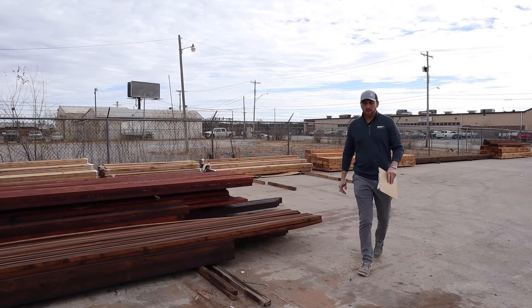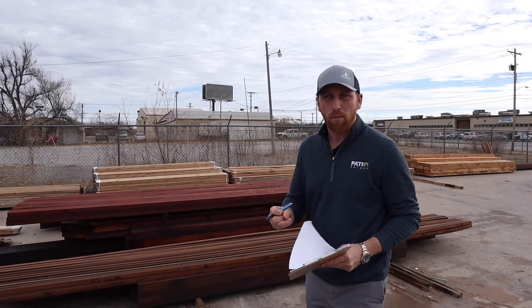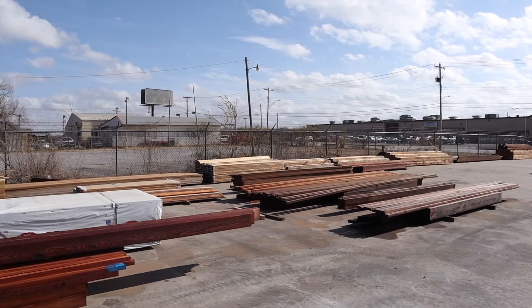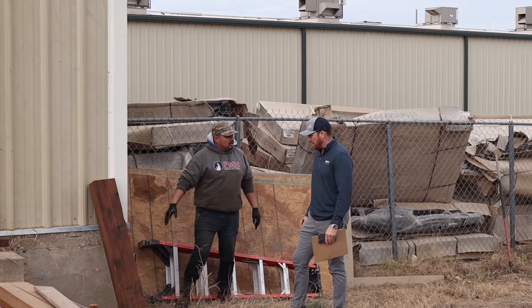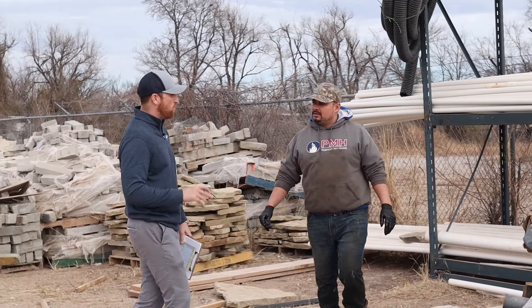One thing that we do here on a normal basis is we create systems. We follow up with those systems. What you kind of see here is all of our wood for the projects, and they're all separated into each customer. You have to be diligent about ordering materials. You have to be diligent about making sure that everything's getting done on time. There's several people over that, but ultimately I have the overseeing view of that.